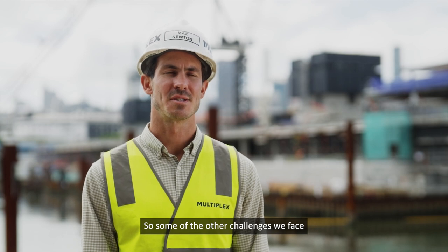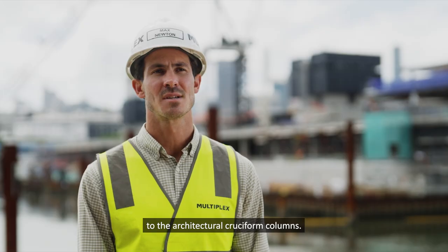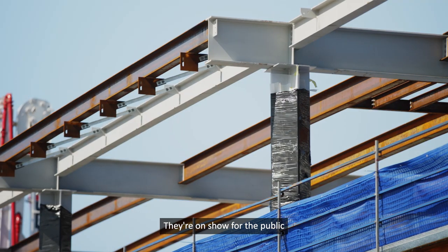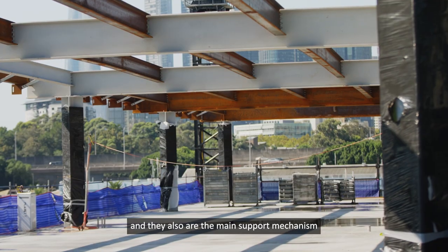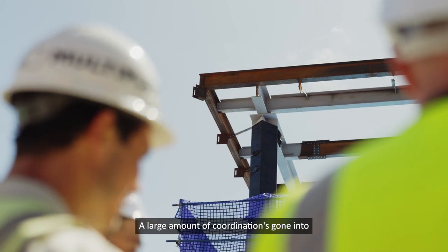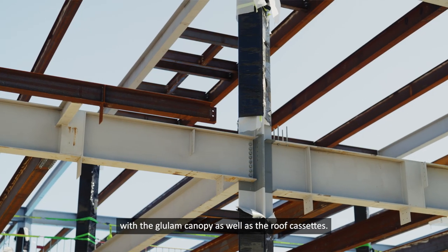Some of the other challenges we've faced with the structural steel work relate to the architectural cruciform columns. They're an element of high importance to the project — they're on show for the public and they are also the main support mechanism for the roof canopy steel work. A large amount of coordination has gone into coordinating those connections with the glue lam canopy as well as the roof visors.